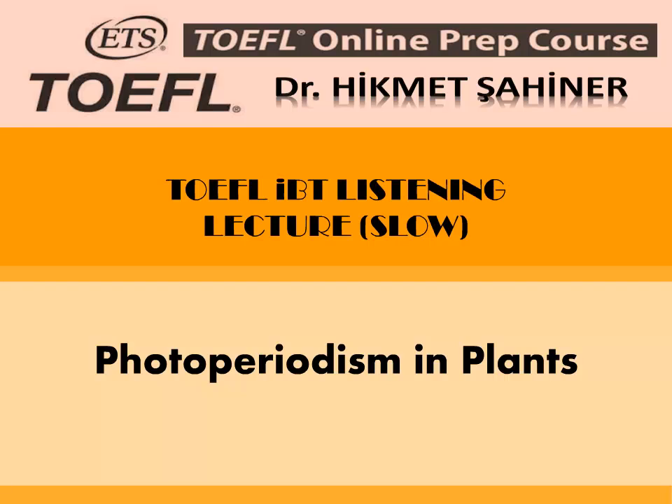Photoperiodism in Plants. Flowering is crucially important for the plant to complete its life cycle. Although people have long known that plants such as tulips flower in the spring and chrysanthemums flower in the fall, it wasn't until the early 1900s that a little more became known about what actually caused flowering.